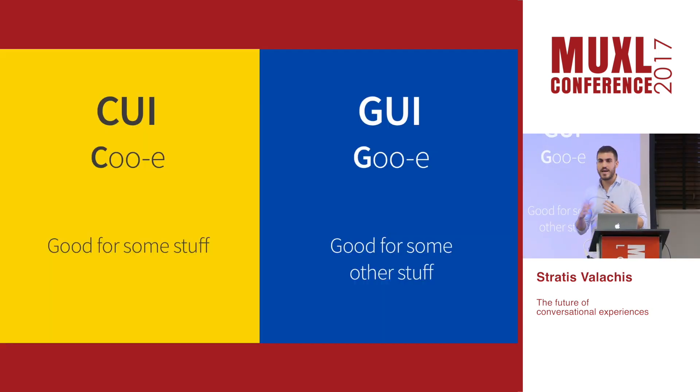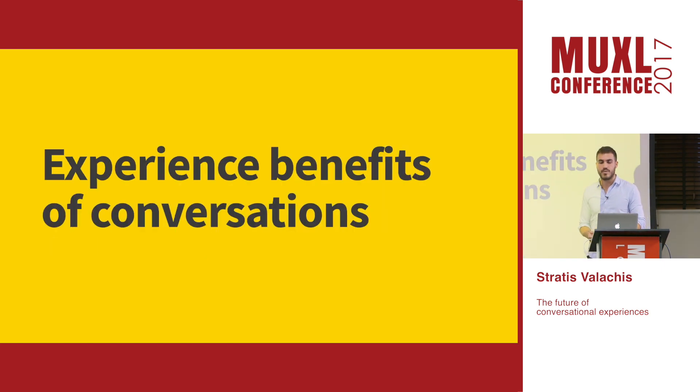While conversational interfaces have many experienced benefits, they also have very real limitations compared to graphical interfaces. During my talk I'm going to draw on examples from our work on what we found works, what the benefits of a conversational approach are, what the limitations are, and how we think they can be improved in the future. Let's start with experience benefits.